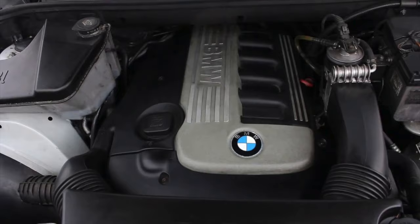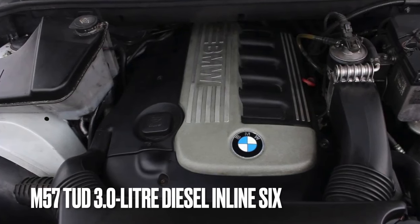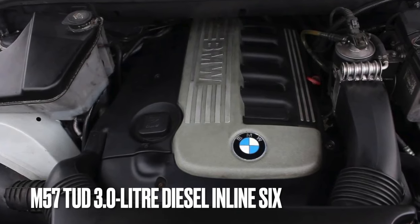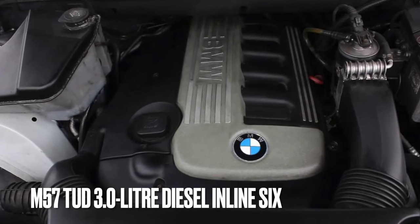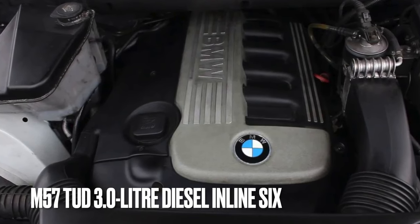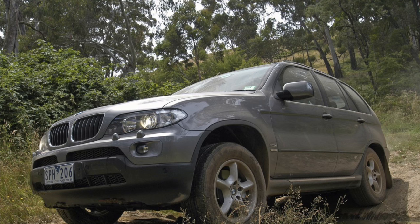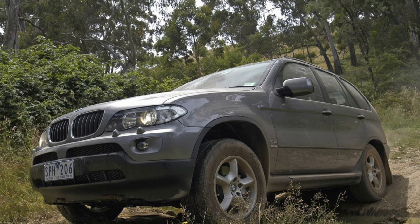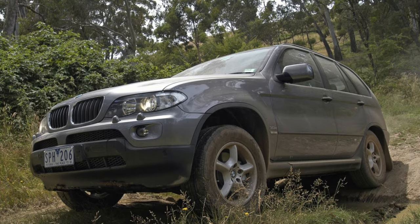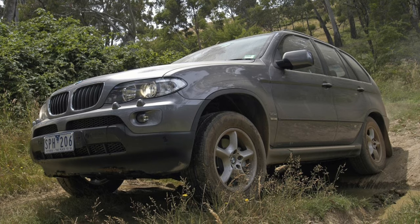The revised 3.0-litre diesel motor, now carrying the code M57TUD30, made 215 bhp and got an average of 30 miles to the gallon. It was paired with a 6-speed automatic from ZF on the revised model, which is considered much more reliable. Reliability for the engine is also considered strong, but known faults from the earlier motor remained — however they were less common, and some X5s with this engine have covered 200,000 miles with just regular maintenance.